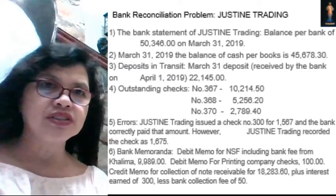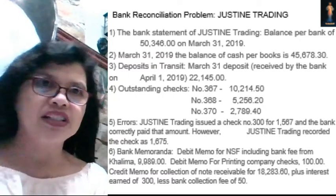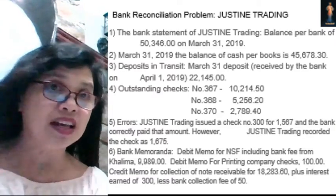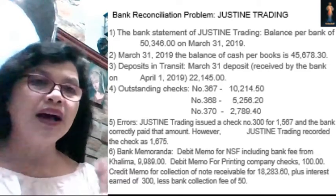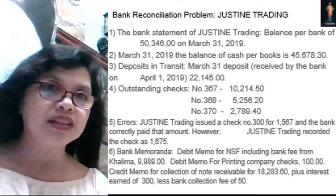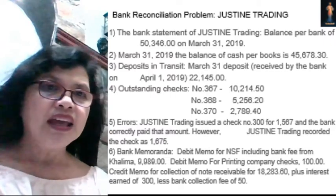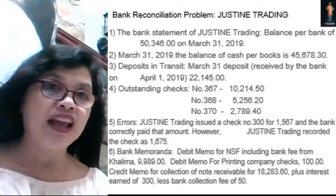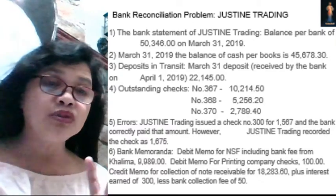We will prepare the Bank Reconciliation Statement of Just Team Trading. From this problem, we will try to analyze and prepare the Bank Reconciliation. The balance per bank is $50,346 on March 31, 2019, which we received from the monthly bank statement. On the same date, the balance of cash per book is $45,678.30. You will notice that the balance per bank and the balance per book do not tally.